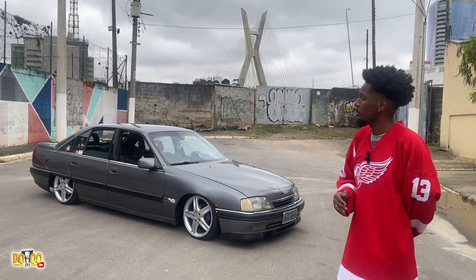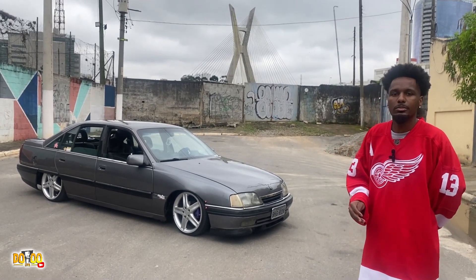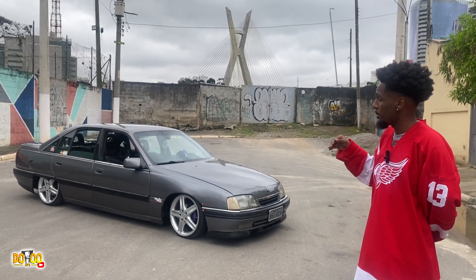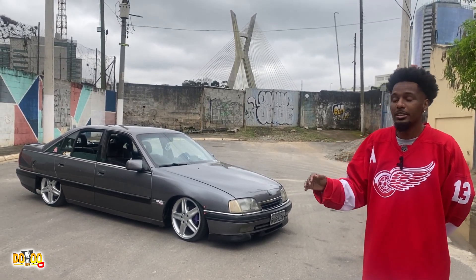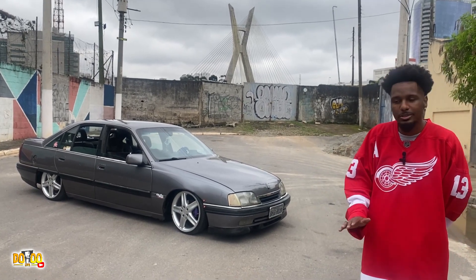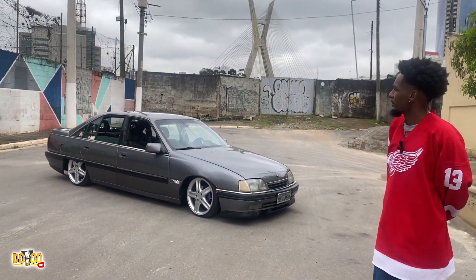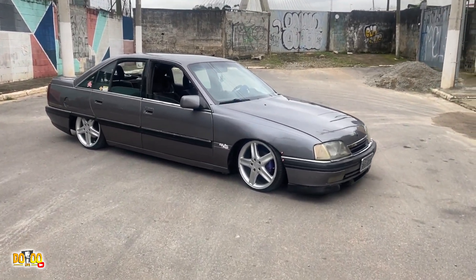Muita gente tem dúvida: esse carro é pesado, você deve pegar a rodovia e ele deve vazar ar. Não vaza. A qualidade da suspensão a ar, perto de quando eu coloquei no Barry, ela é excelente. Eu já viajei pro Guarujá com esse carro em dia de sol, não estourou nada, não vazou nada. O carro foi e voltou em perfeitas condições. Pra você que tem um Ômega e tá pensando em colocar uma suspensão a ar: vai com fé que dá certo.